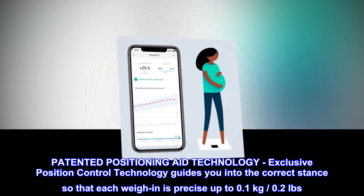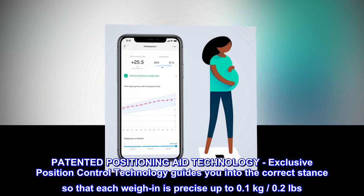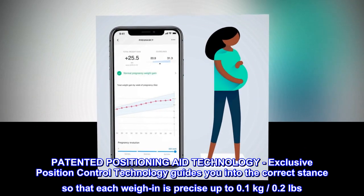Patented positioning aid technology. Exclusive position control technology guides you into the correct stance so that each weigh-in is precise up to 0.1 kilograms, 0.2 pounds.